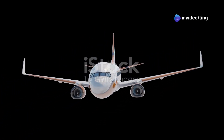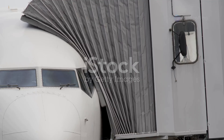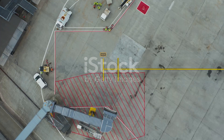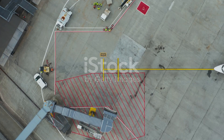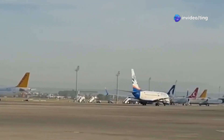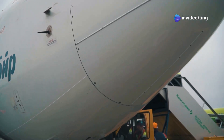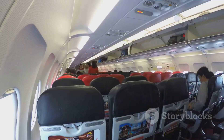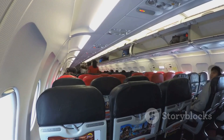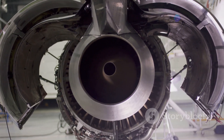The Boeing 737 is a familiar sight in the sky. It's a popular choice for airlines around the world. But did you know there are different versions of the 737? Two of these are the 737-800 and the 737 MAX 8. While they might look similar, there are important differences. These differences matter for airlines and passengers alike. In this essay, we'll explore what makes these planes distinct.